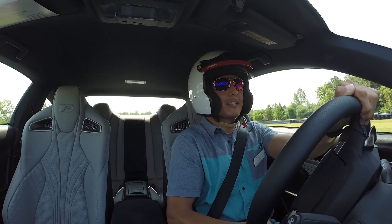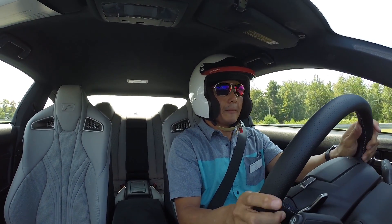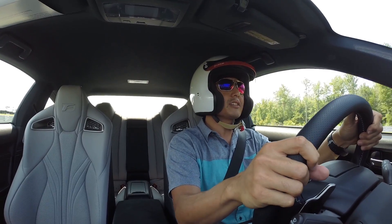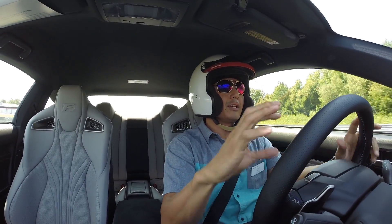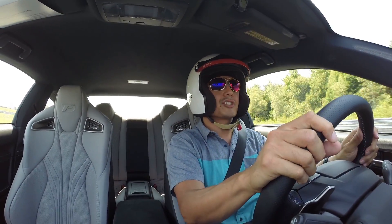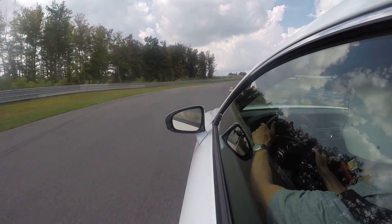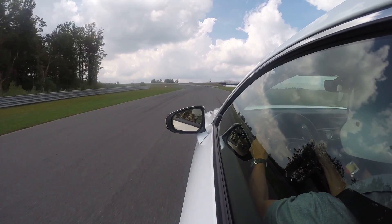This car turns in beautifully. It's got something called the TVD — a torque vectoring differential — with the rear tires adjusting to the turn. The handling is way, way more responsive and sharper.